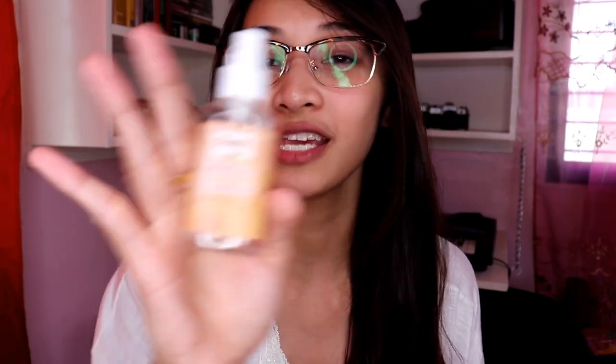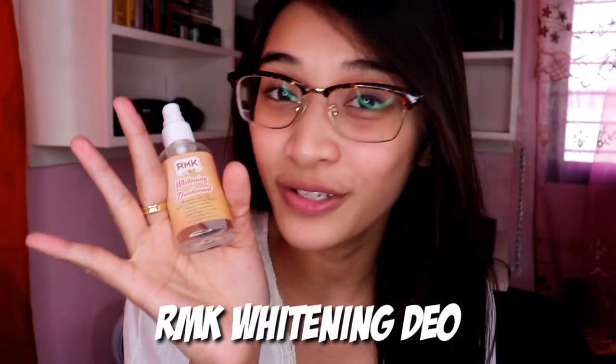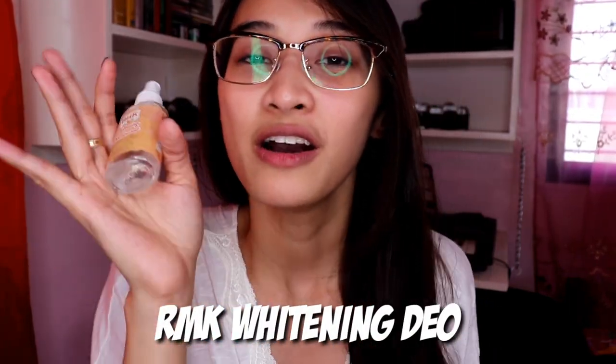Now I'm in the place where I usually vlog. I'll just blow dry my hair and come back. So I just blow-dried my hair without combing it first. And then I'm putting on deodorant. This is the RMK Whitening Deodorant that I always see on my feed and on Facebook. This is what I always use — it's like a toner for your underarms.